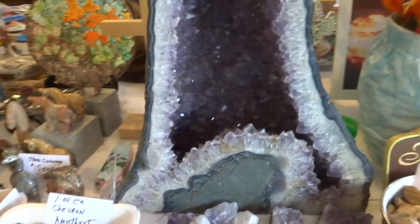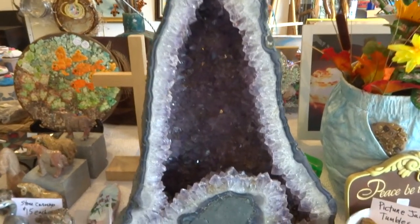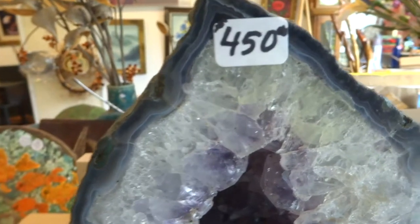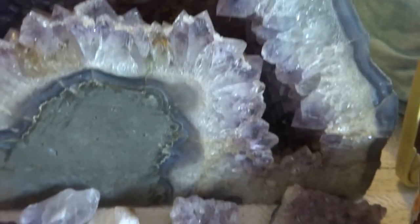And we have this beautiful amethyst geode cathedral, which is 35 pounds, over 13 inches wide at the base, about 17 inches tall. It's very beautiful — there's no damage, and this is from Brazil. I'm asking $450 for it, but we'll take best offer over $200. I already have an offer for $200.